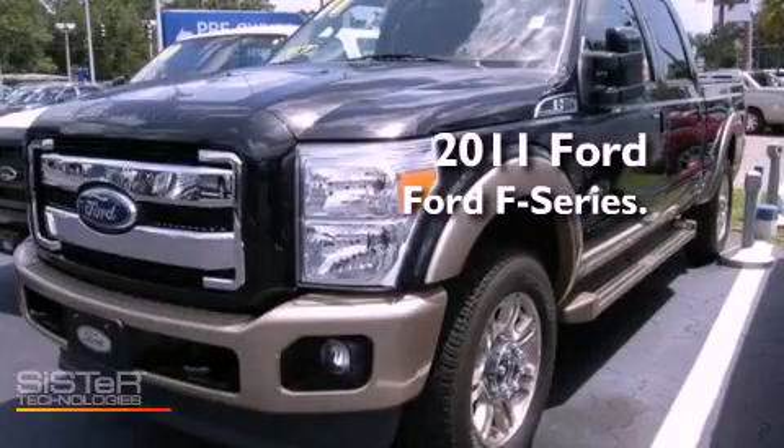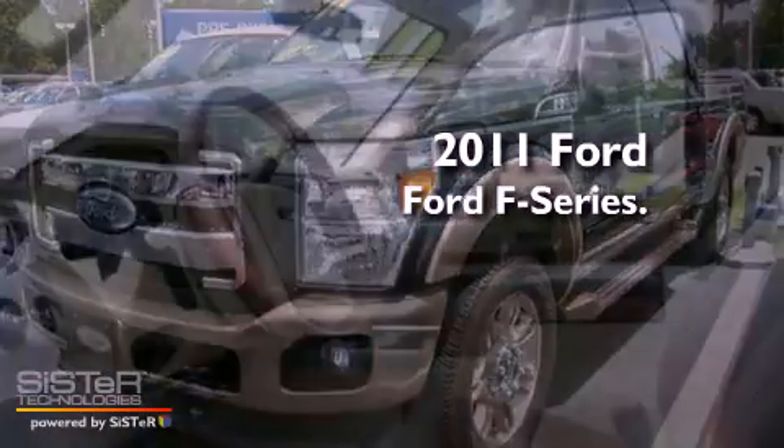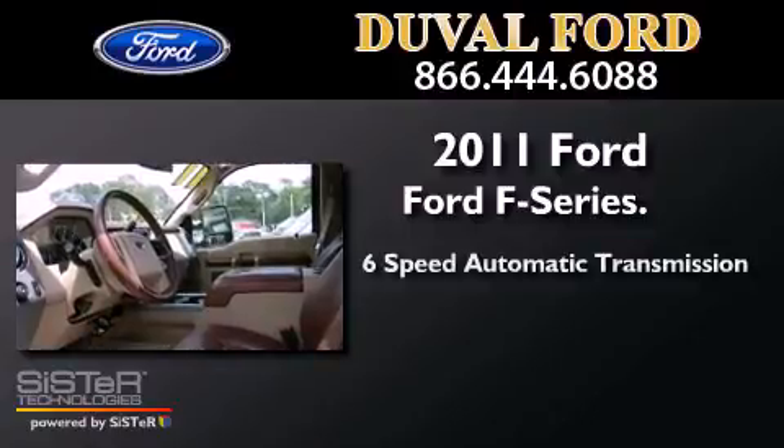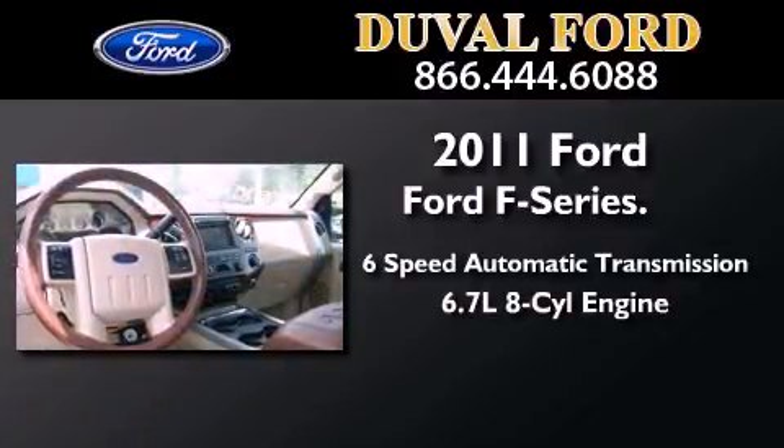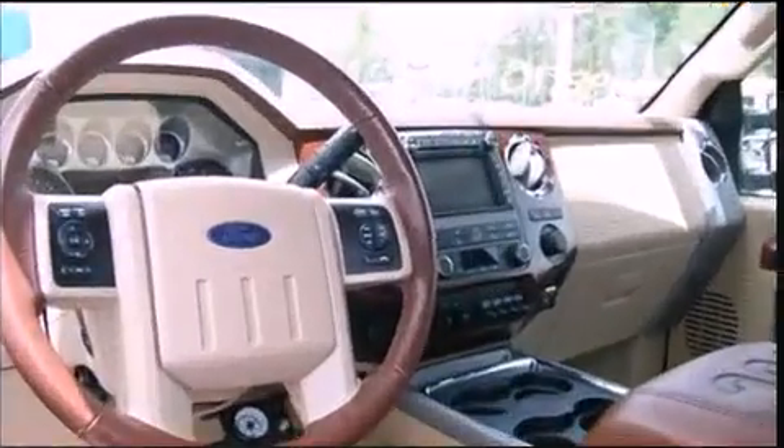This is a 2011 Ford F-Series. This truck has a 6-speed automatic transmission, a 6.7-liter V8, and 4-wheel drive.